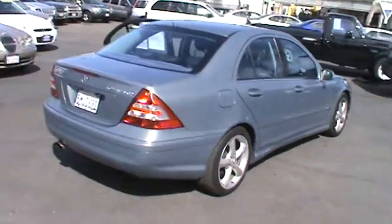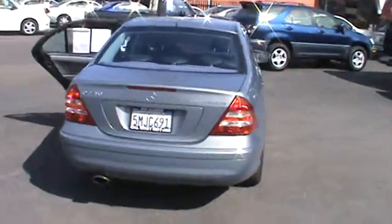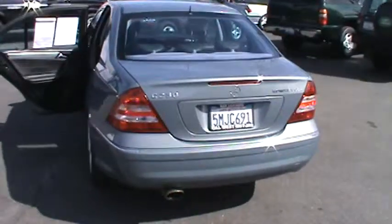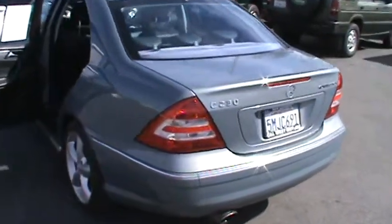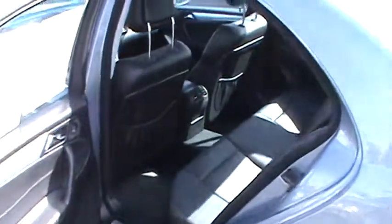Powered by a 2.3-liter supercharged four-cylinder engine, this car is very fun to drive. Inside you will find a luxurious black leather interior and stylish metal accents.